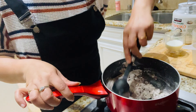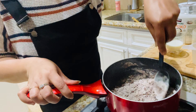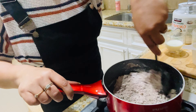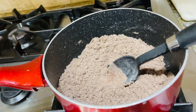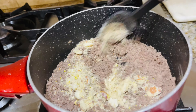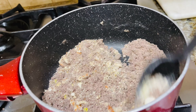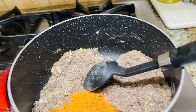Almost like ragi laddu in taste because I added coconut oil — the flavor comes through. It's been nicely roasted now, so add the nuts powder into it, and at the same time add some jaggery — about 5 tablespoons of jaggery. If you want, you can add a bit more.